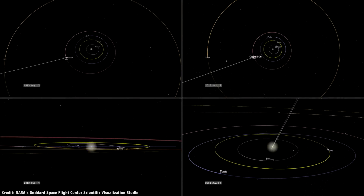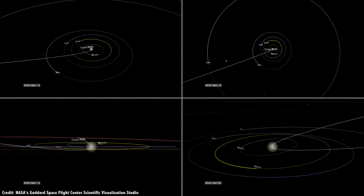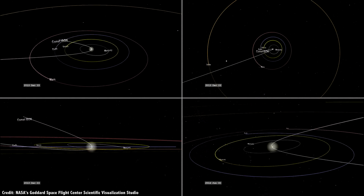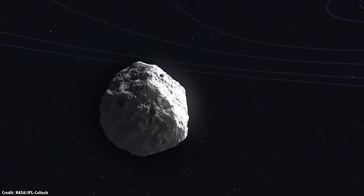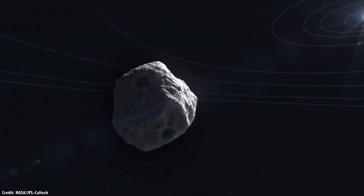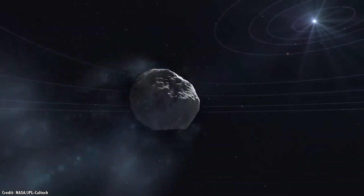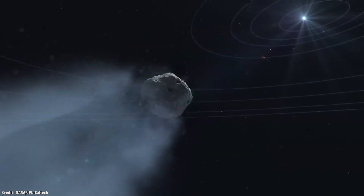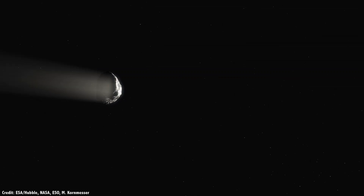The challenge, of course, is that they're unpredictable. A long-period comet can come in at almost any angle compared to the Sun, and they're almost invisible until they pass within the orbit of Saturn or Jupiter, where the solar wind is strong enough to push out their tails. As mentioned at the beginning of this episode, the European Space Agency is planning to send a mission to study a long-period comet close up.